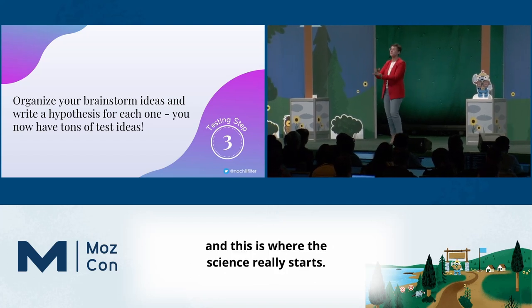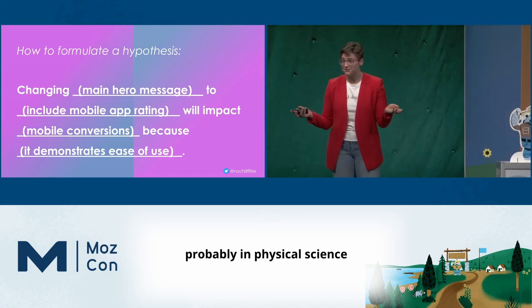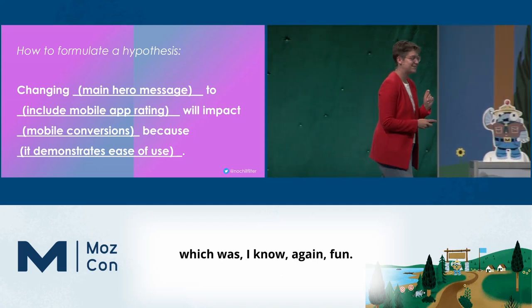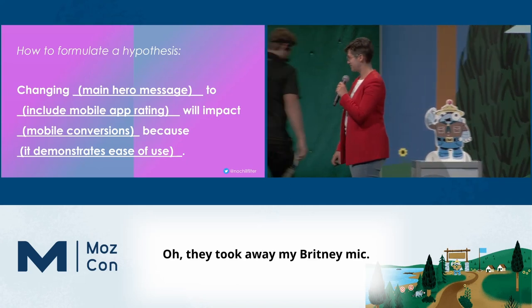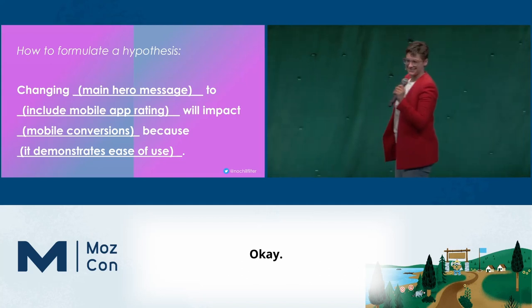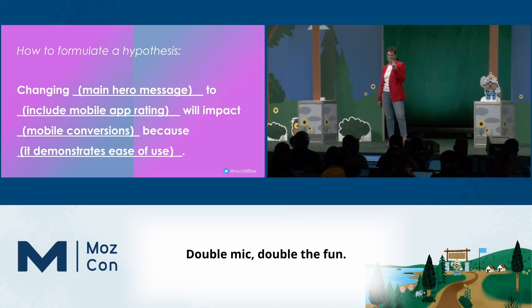You've seen hypotheses before in your lives, probably in physical science where we did actually get to burn some stuff, which was fun. So we're articulating what we're going to be changing and why. They took away my mic — that's fine. Everything is fine. Double mic, double the fun.